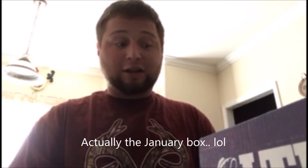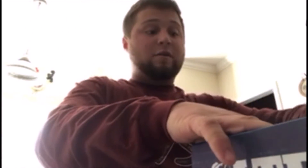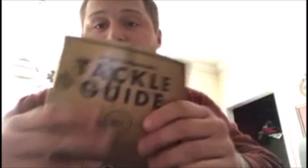I was going to wait and compare this February Lucky Tackle Box with the February MTB, but as y'all know I can never wait — I get too excited. I've already cut it open, I've already looked in here, I cheated, I know, I'm sorry. Here we go — open it up, it comes wrapped up like this. I'm very unfamiliar with how this goes. There's a Lucky Tackle Box tackle guide in here — let's just look through it. This is actually the January box.